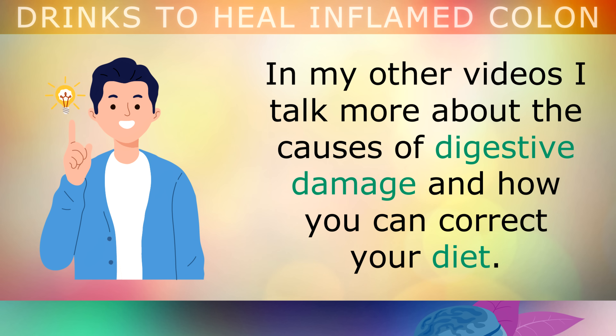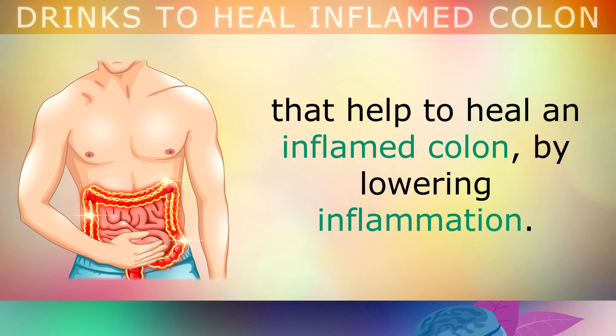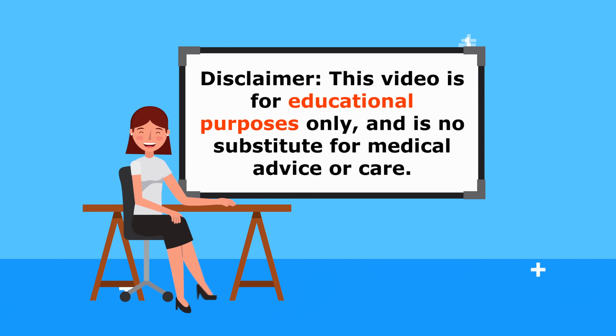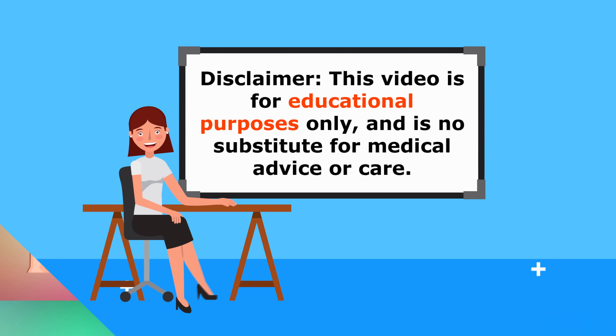In my other videos, I talk more about the underlying causes of digestive damage and how you can correct your diet. In this video however, we will be exploring 5 very simple drinks that help to heal an inflamed colon by lowering the inflammation. Just my usual reminder, this video is for educational purposes only, so do speak to your doctor if you have any medical concerns.